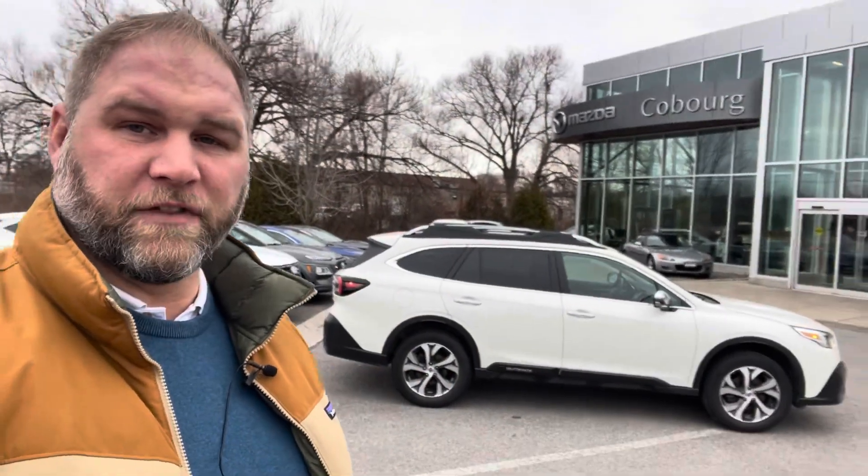I also wanted to show you the Outback that you were asking about — great car, actually one of my favorite cars on the lot. I've driven Subarus in the past and I've driven this particular car as well. It's really a great example of an SUV. So I'm going to turn the camera around and show you the car so you can see the condition a little bit better, so you know what you might be interested in purchasing.